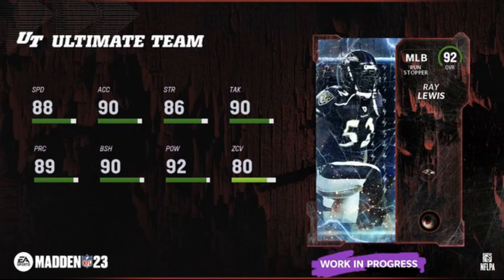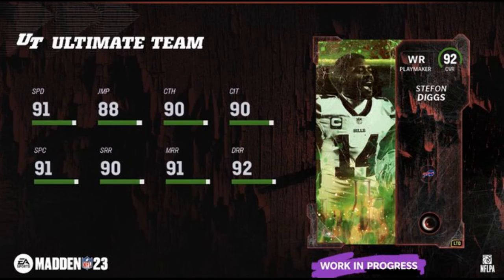They do have an LTD right here and it's going to be Dicks at wide receiver. And there's your cards, guys. Be confident, be a reason to help each other — this one did for me. I'll see you for the Team Captains video coming out next.